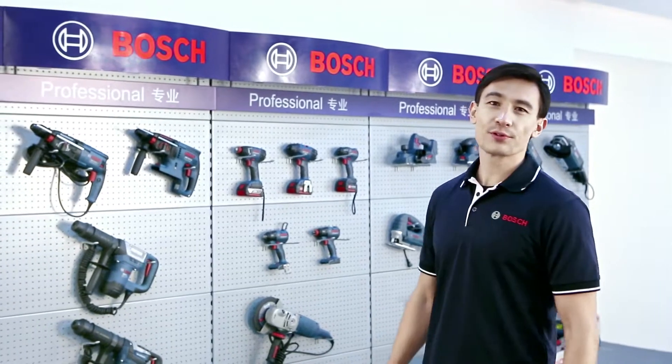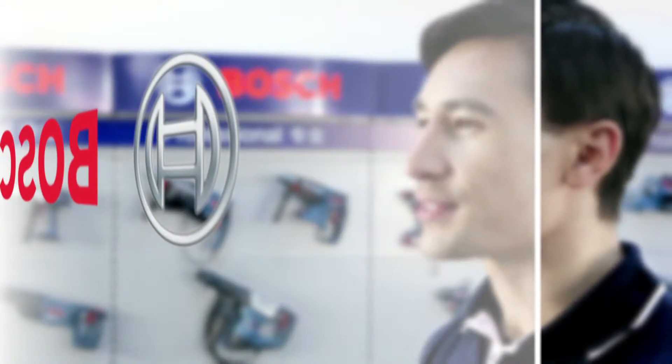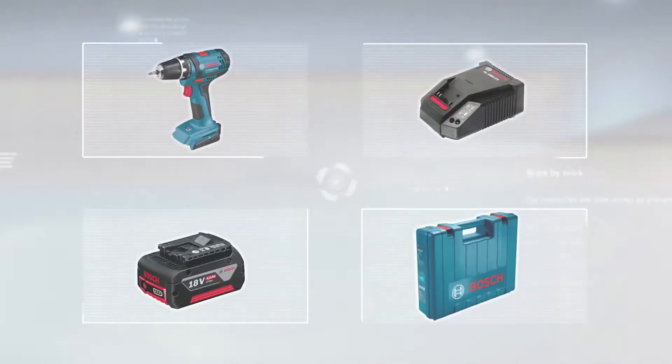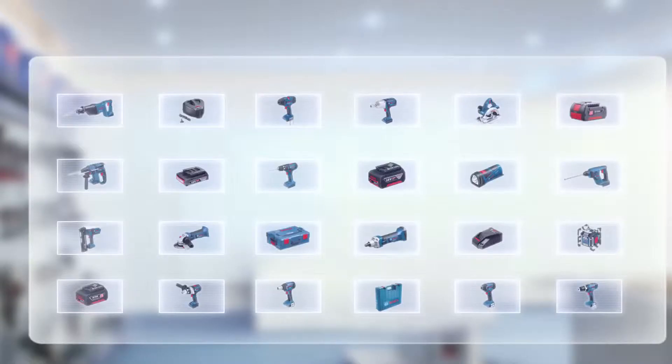In our continuous quest to improve our product offering in cordless power tools, Bosch introduces the Freedom Concept. The Freedom Concept offers customers the freedom to choose cordless tools, batteries, chargers and carrying cases exactly according to their needs.